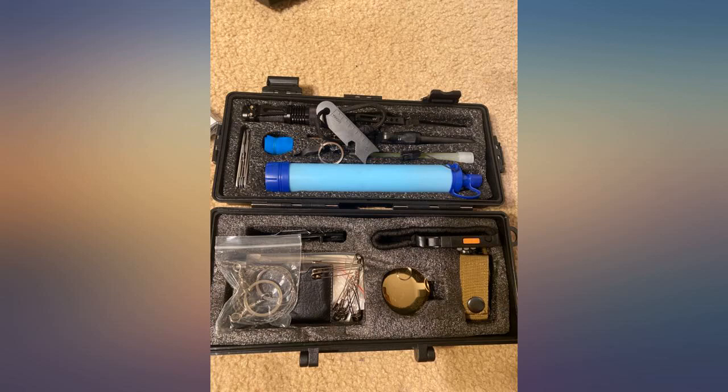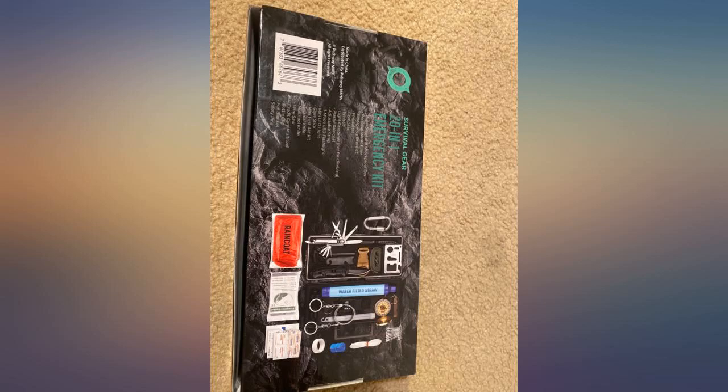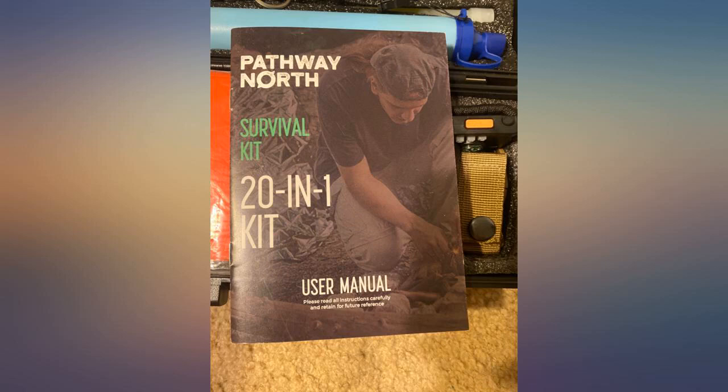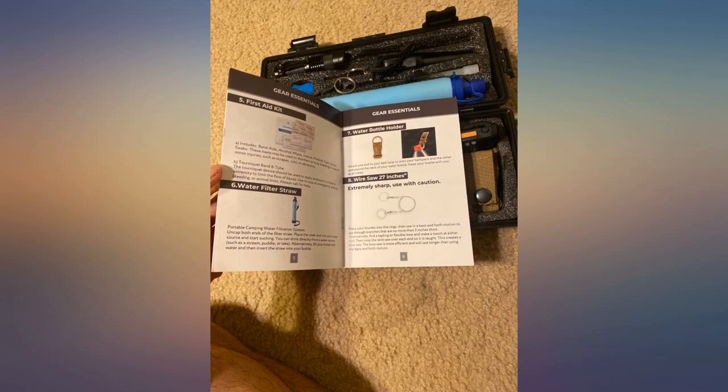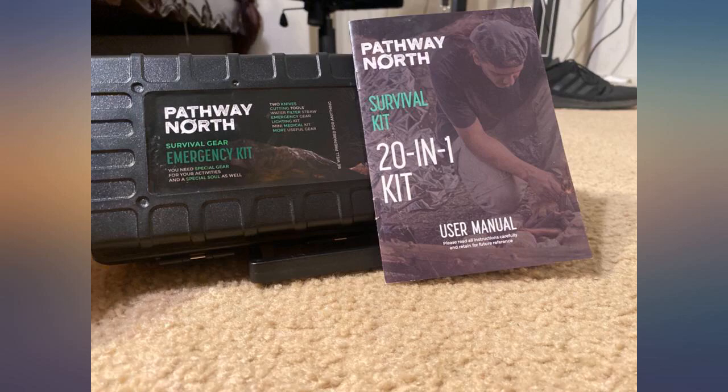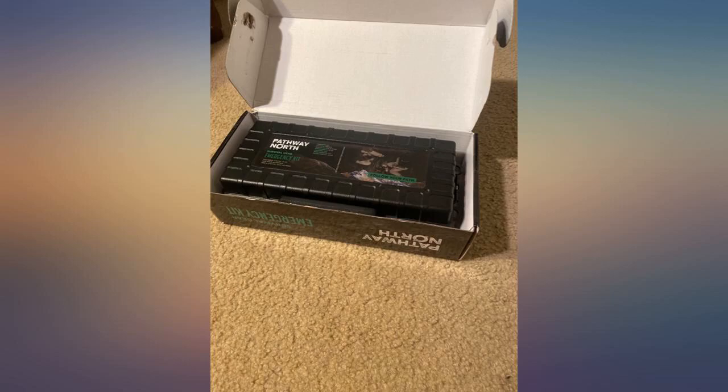Cons: not exactly what I'd select for an emergency kit, so it could be more effective to pick and choose versus getting a kit. Battery not included for the flashlight. Bottom line: it's a nice kit, a one-person kit, but you don't necessarily need to double up on everything for more people. For example, you only need one fire starter.